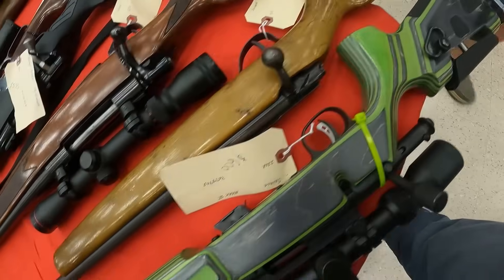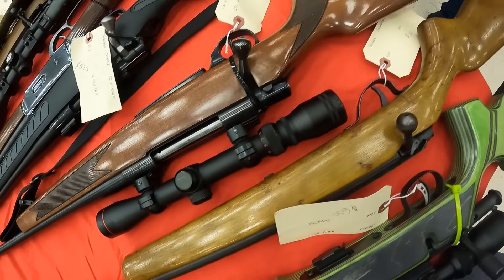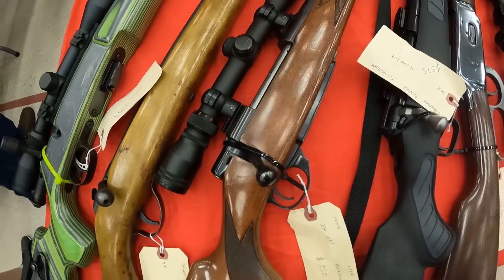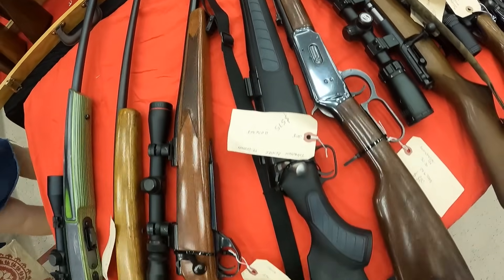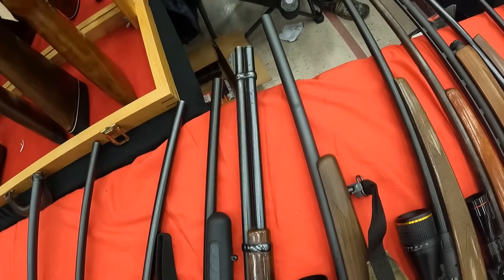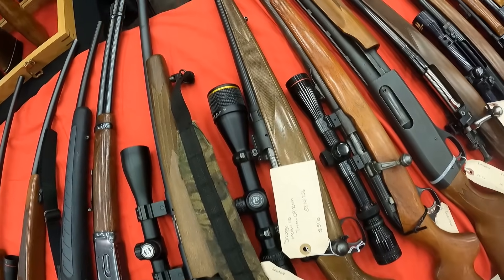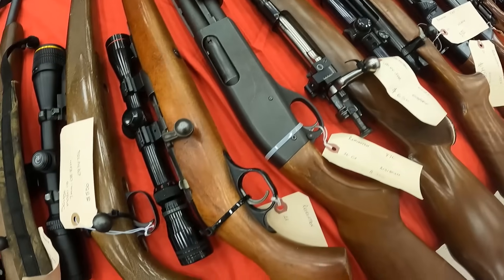We are looking at a Savage Mark II .22 long rifle, running $600. And a Savage Springfield .410 bolt, running $300. A Howa 1500 in .270 WCF, running $850. A Thompson Center TC Venture .308, $575. Winchester 94 in .30-30, $800. A Savage 93R17 .17 HMR — I've got one of these beautiful guns — $550. Savage Model 110 in 7mm Remington Magnum, $550. And a Revelations .22 long rifle with scope, $300.